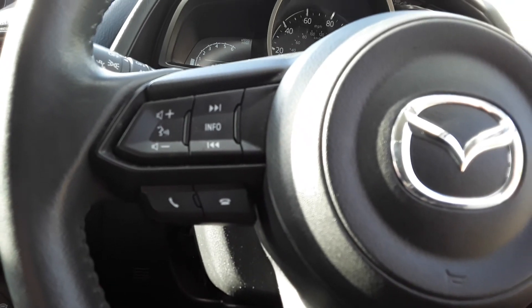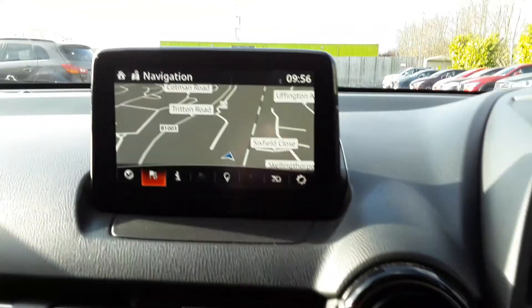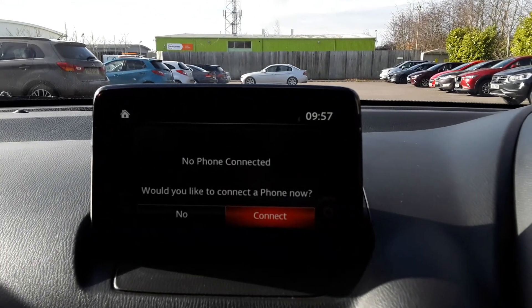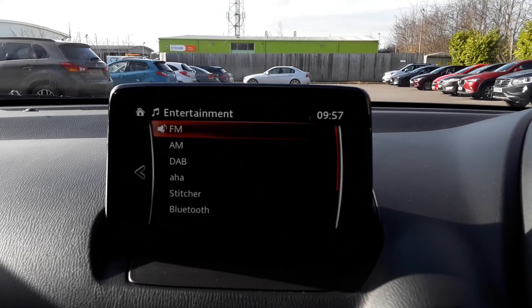We've got some steering wheel controls for radio, Bluetooth and cruise control speed limiter. The vehicle has satellite navigation, Bluetooth connectivity for your phone, FM, AM and DAB radio.